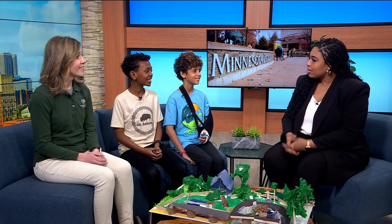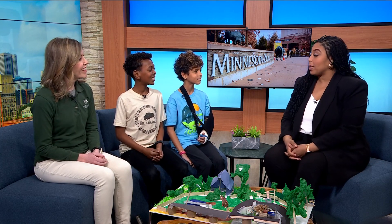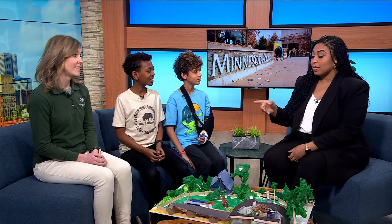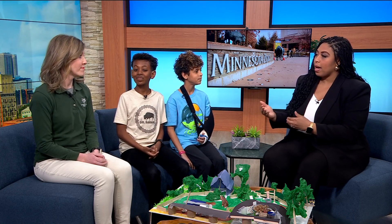We also have Ada and Harlow from Valley Crossing Elementary School. Christy, this is the first of its kind project to get kids involved with the zoo. Tell me a little bit about how this works.